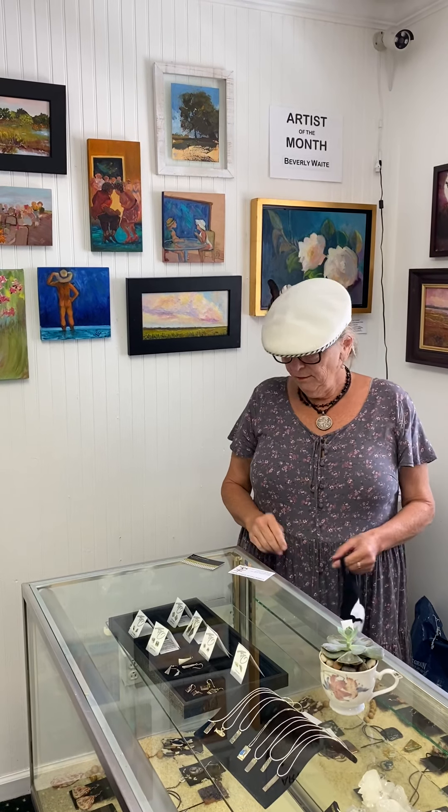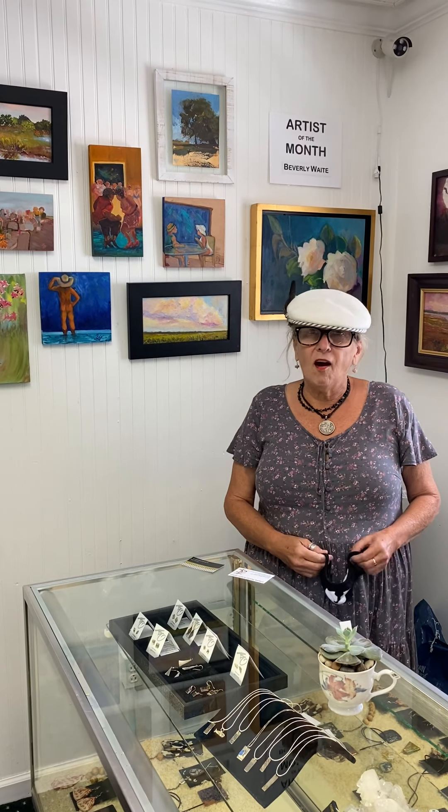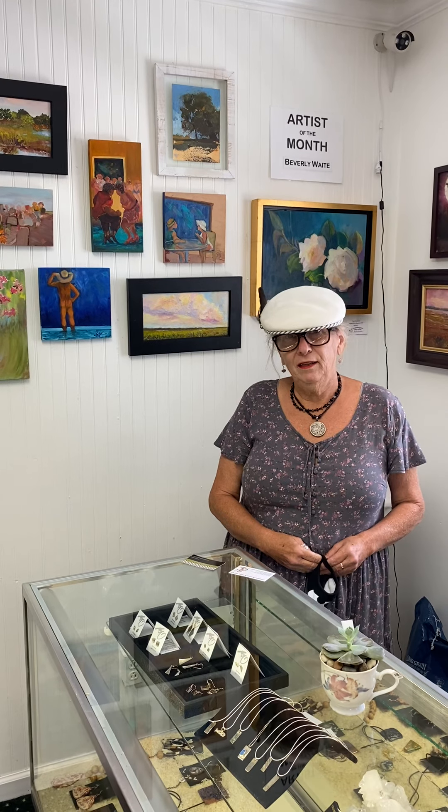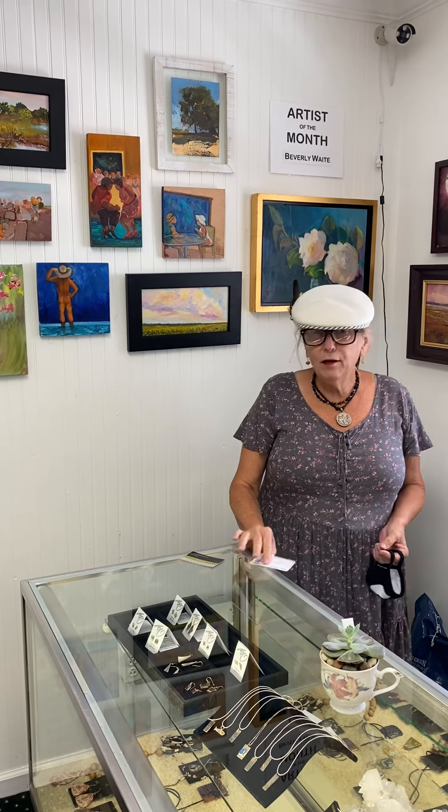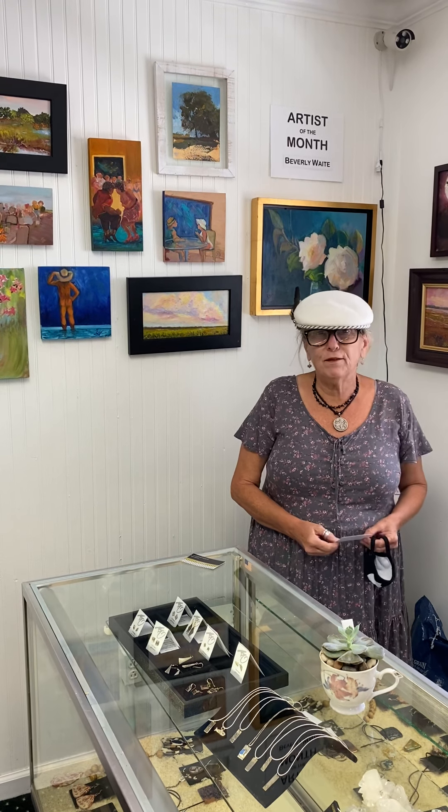Hi! Welcome to the Irritable Pelican Artisan Gallery. We're going to give every Friday podcast. We are located at 802 D 1st Street.